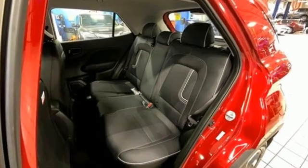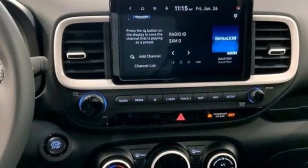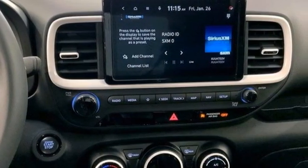Inline 4-cylinder engine. Front heated bucket seats. Streaming audio. Digital instrument gauges. Leather steering wheel. Inductive device charging.